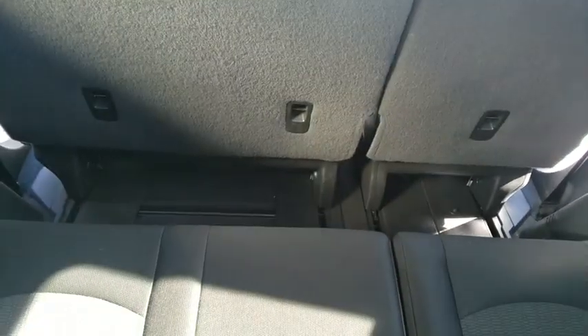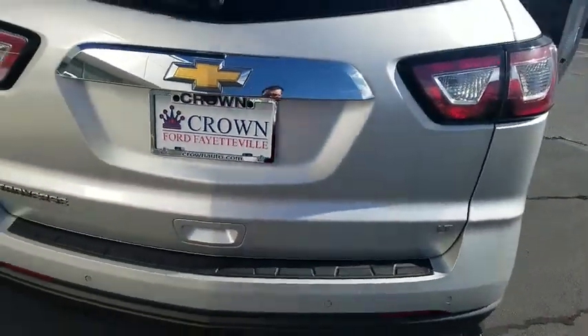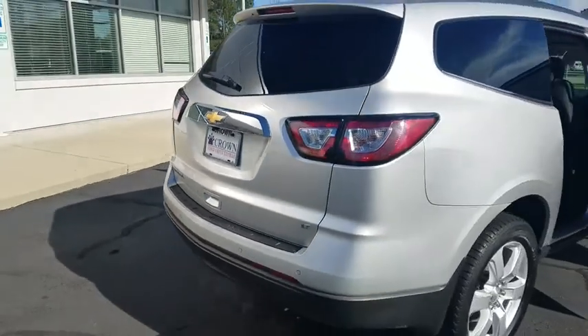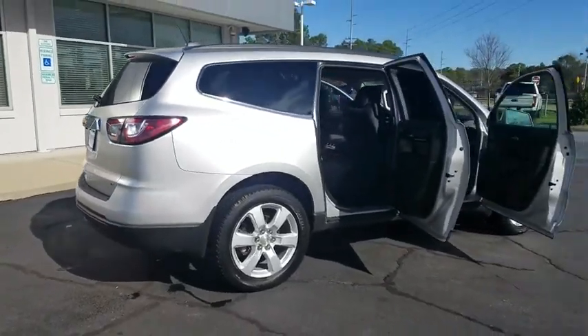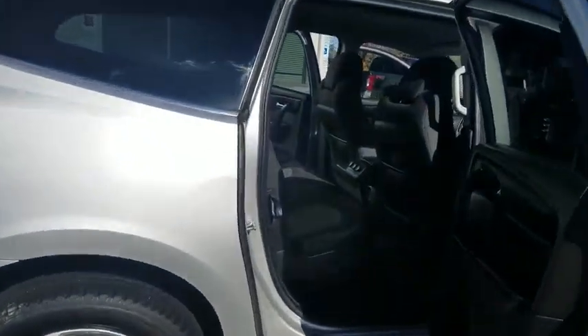Universal garage door opener, center armrest, fog lights, power windows, trip computer, compass, heated front driver and passenger seat, CD player, rear window defroster, electronic stability control, security system, brake assist.